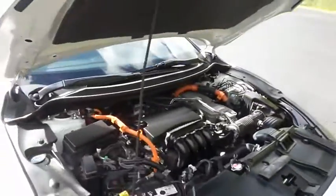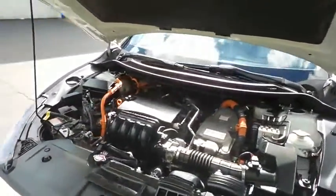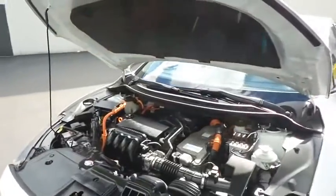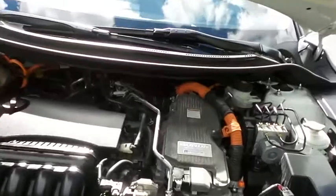The Honda 16 valve dual overhead cam hybrid 1.5 liter four cylinder engine has plenty of power, but it's all about saving you money at the pump. While using gas, this Clarity gets a combined 42 miles per gallon.